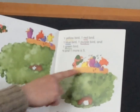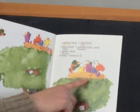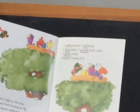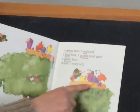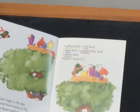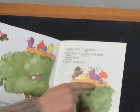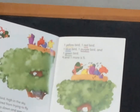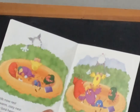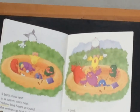Now take a look at the birds in the nest. How many birds in this nest are singing? Yes, I see it too. There's four birds singing. How many birds are conducting? Yes, there's one bird conducting. Four birds and one more equal five. Five birds now at rest in a warm, cozy nest.